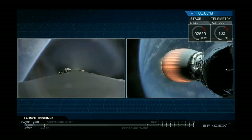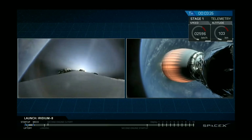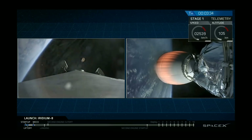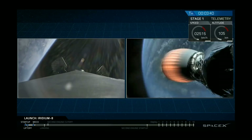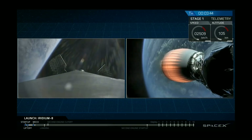Fairing separation confirmed. Stage one boost back shutdown. You saw the fairing separate, and you can see one half of the fairing drifting away behind the second stage on the right-hand side of the display. On the left side, we've had shutdown from the boost back burn. You can see the titanium grid fins slowly extending — that's nominal for those grid fins. The white flashing you see is attitude control gas, nitrogen used to orient the first stage.